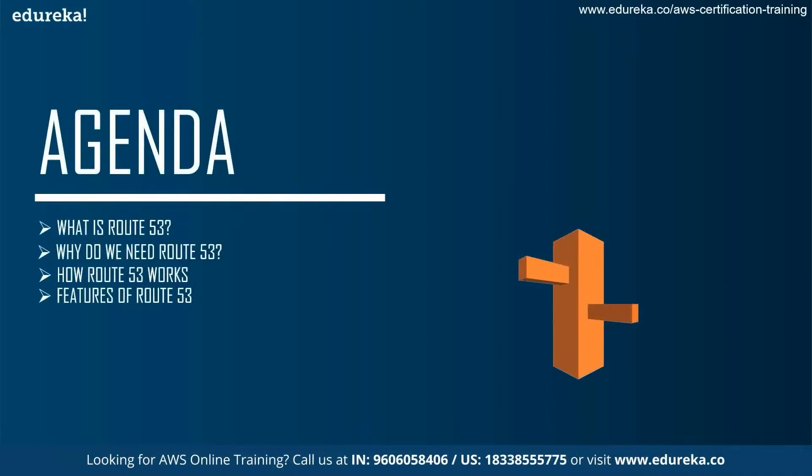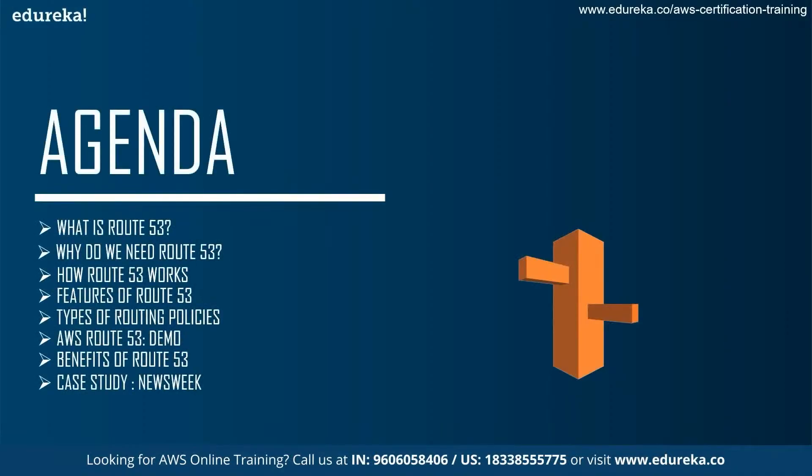First, we talk about what is Route 53, then why we need Route 53 in the industry today, and how Route 53 works. Then we cover the features of Route 53, the types of routing policies, a demo on AWS Route 53, the benefits of Route 53, and finally a case study on Newsweek, which uses Route 53 in their cloud systems.